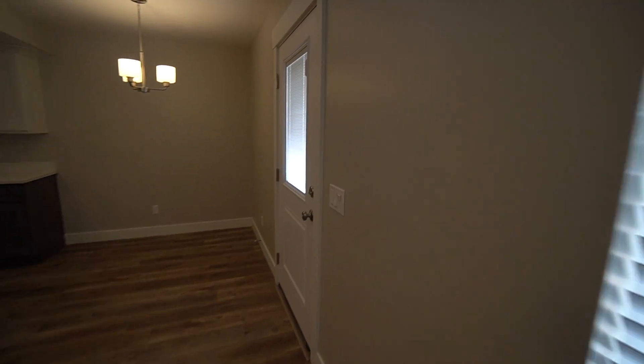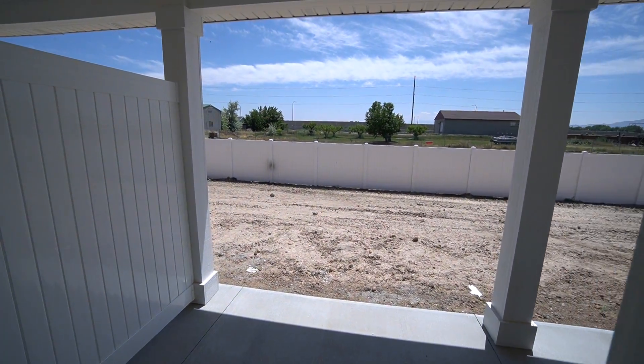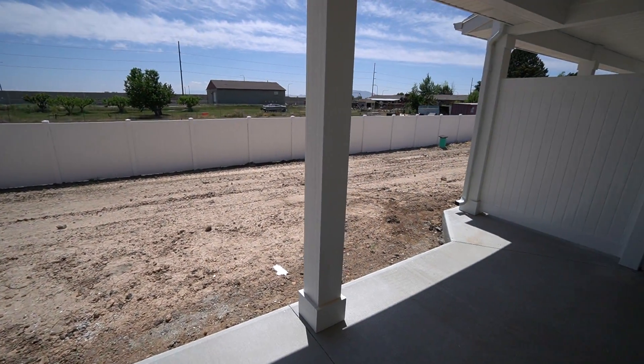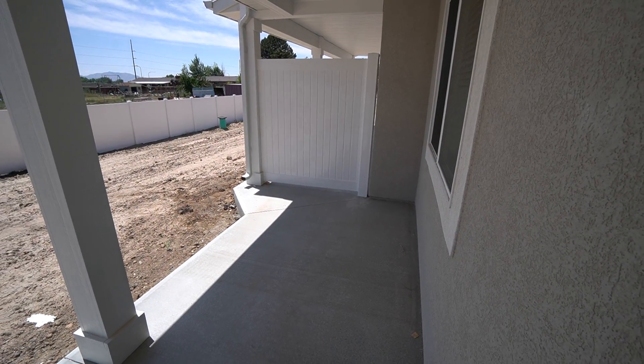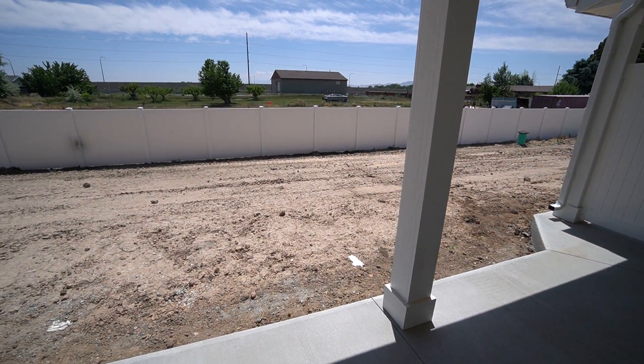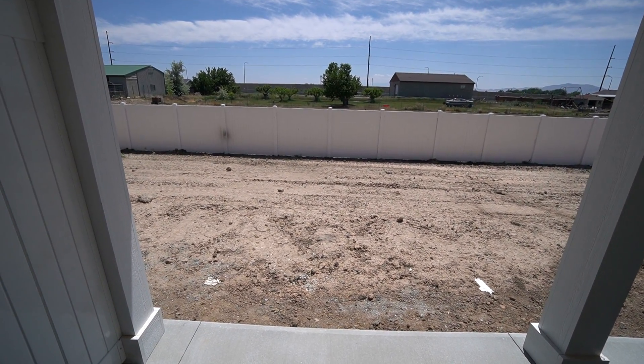Here, off of the living area as well as off of the kitchen, we have access to the back patio. You have a nice little private back patio area, plenty of space for putting a grill back here. There will be landscaping going in since this is new construction — it has not gone in yet, but it will be going in.